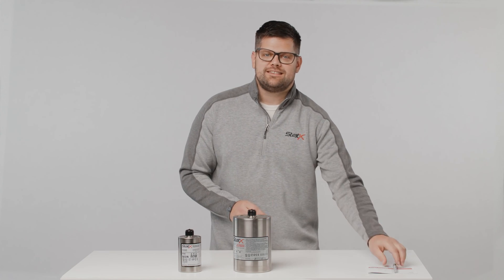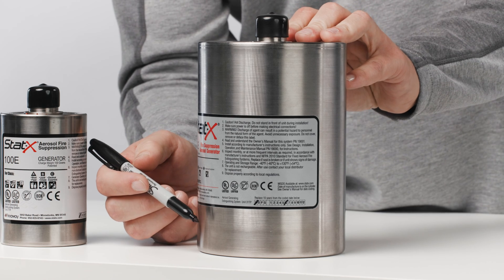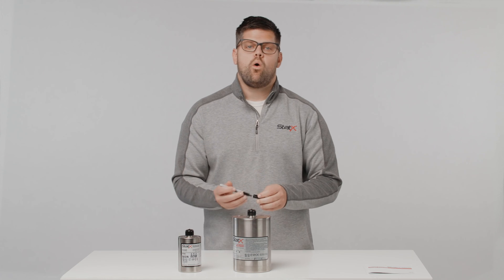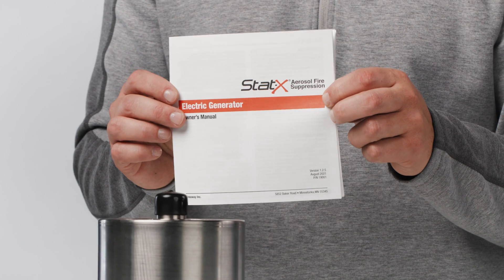We recommend that you write this date on the generator at eye level so you don't have to go up a ladder to find the date code years from now. Or you can write the location of where the generator is installed and write the date in the manual itself.